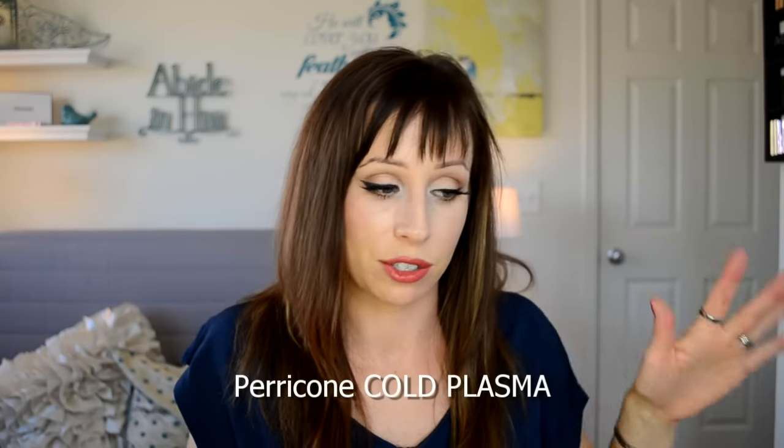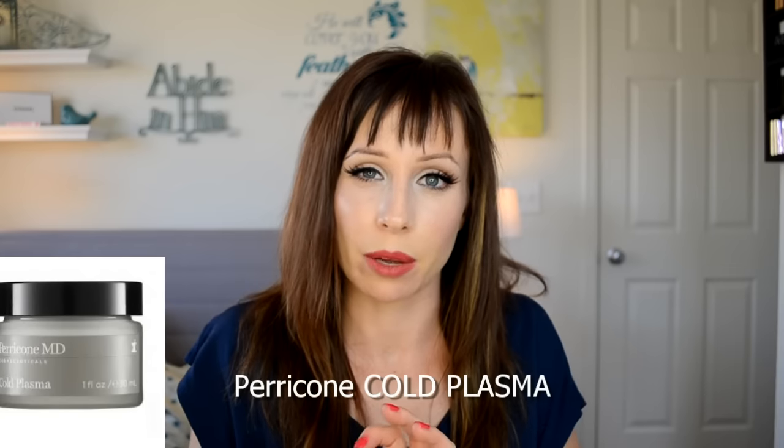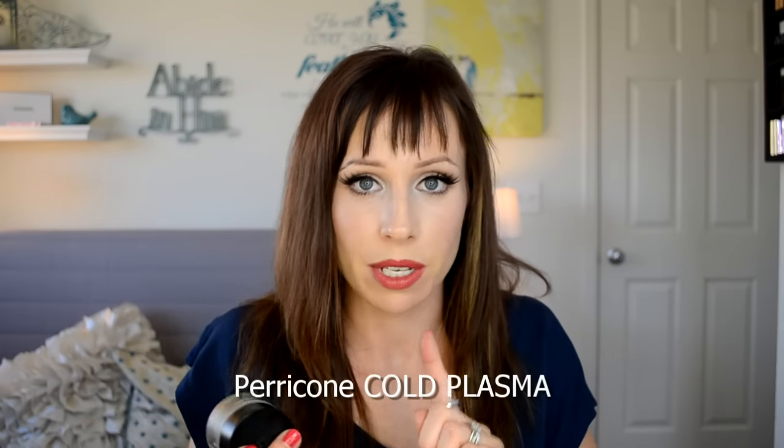I also recently used up the Perricone MD Photo Plasma, which fights the ten signs of aging — loss of firmness, elasticity, dullness, clarity, pores, and more. You put it on after the daily peel and before your moisturizer. I've talked about that product two or three times on my channel and love it, but I've used it up, which is why it's not here today.